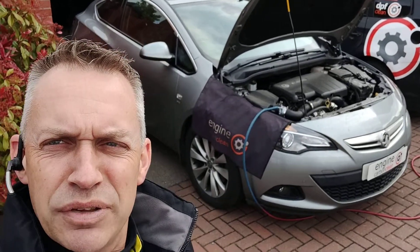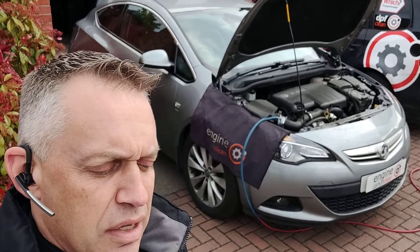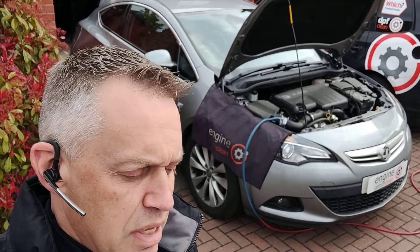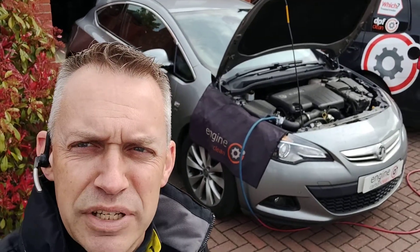Morning, Adrian at NG Carbon Clean. We're here in Ibstock this morning. We've got an Astra 1.7 GTC, 70,000 on the clock, 2012 model. This one's had pretty frequent DPF regens with white smoke and some hiccups when it's doing it.